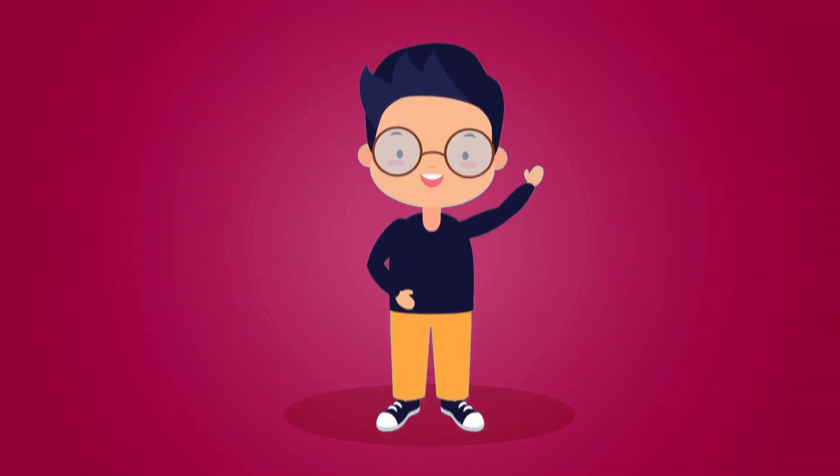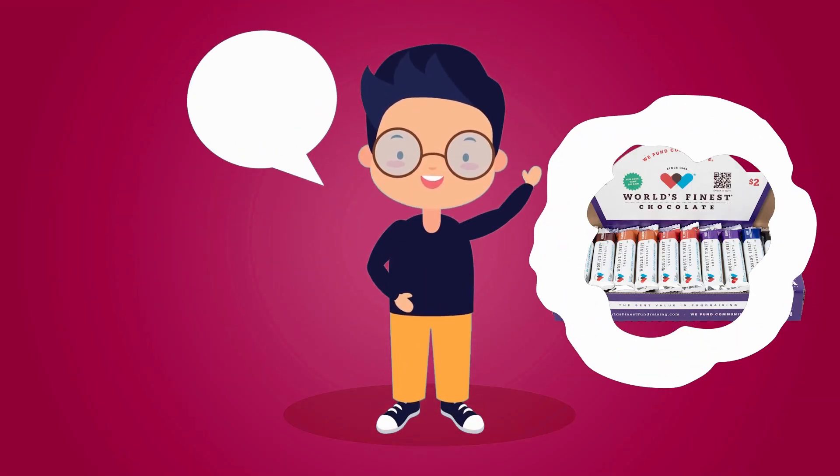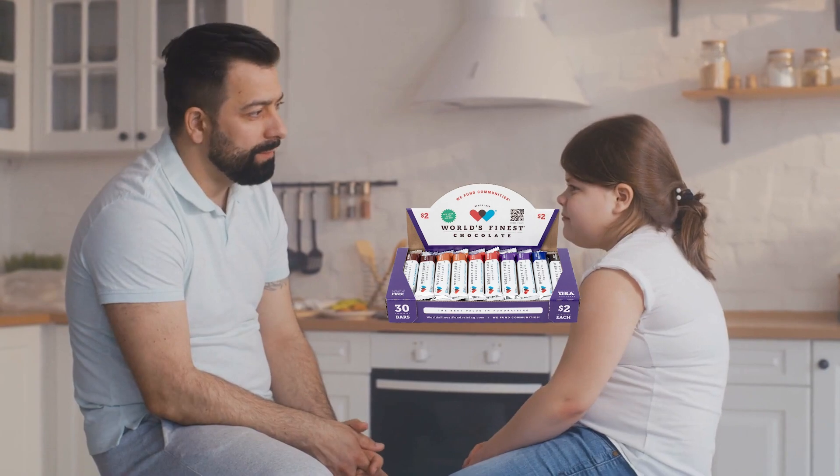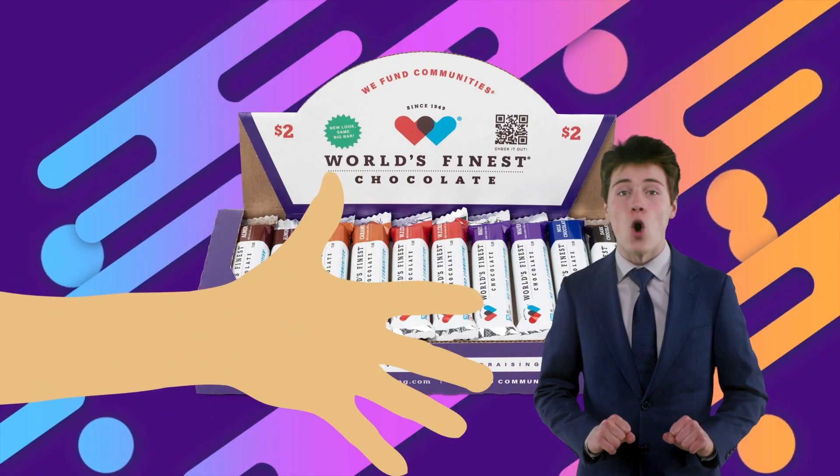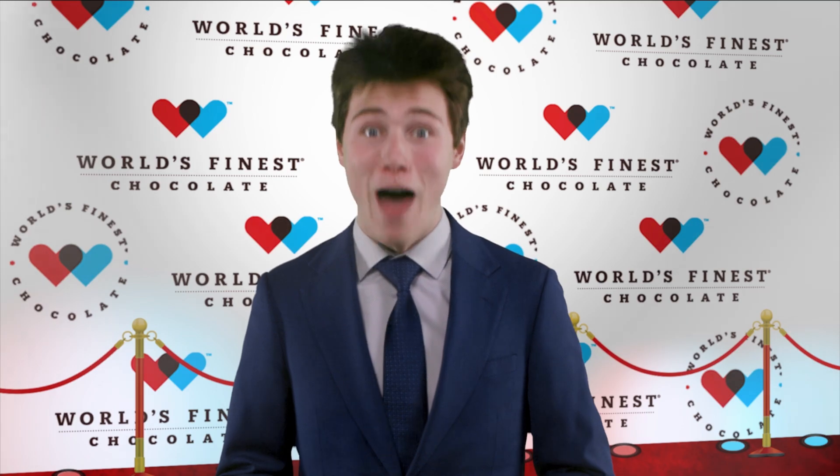When you talk to someone, let them know what group you're selling with and why you are raising money. People like to know who they are supporting. But don't ask, 'Would you like a bar of chocolate?' Instead, ask, 'How many bars would you like?' Sometimes someone may even buy the whole case — it's that delicious.